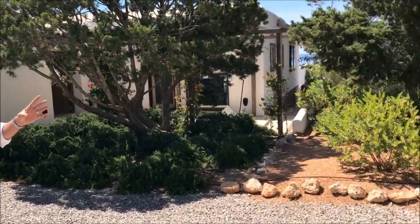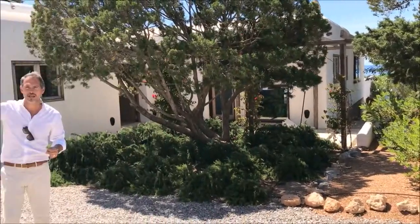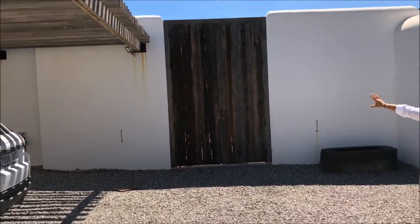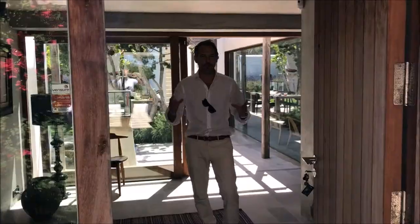We've come in through electric double gates onto a shingle stone driveway — Tim's showing you that — with lots of parking. There's a large semi-covered carport area with a Land Rover, which just shows how much space there is. These great big double gates open into the courtyard, which we're going to show you from the inside. Nicely landscaped, nicely planted grounds. Come on into the villa, Tim — this is a real treat.